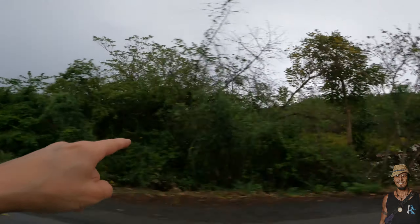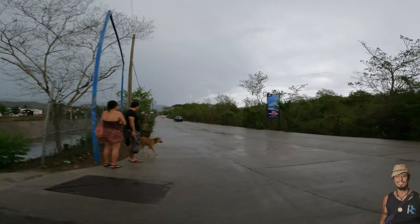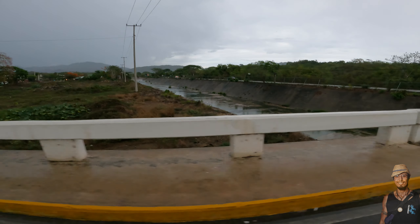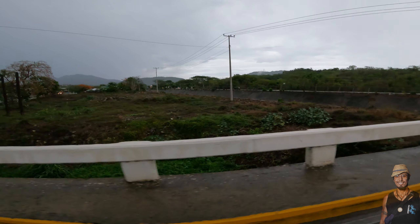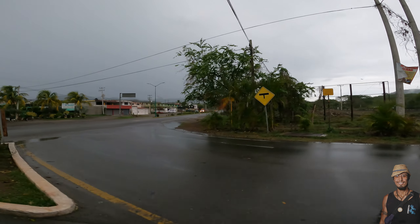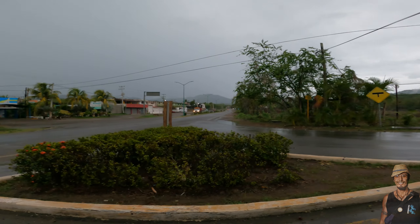Through here you can get to Morrocoy. Morrocoy is one of the residential communities here next to La Puerta — a lot of Americans and Canadians like to live there. Over there is La Puerta and Morrocoy, with another entrance to Morrocoy.